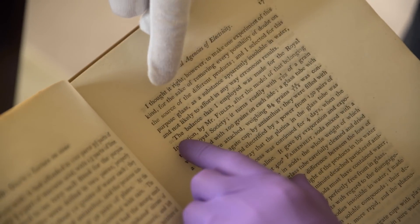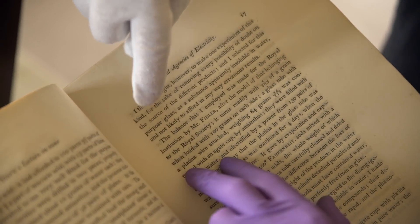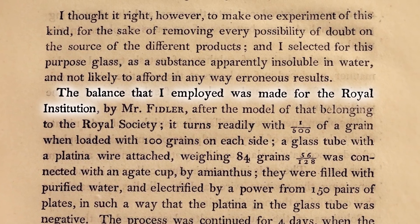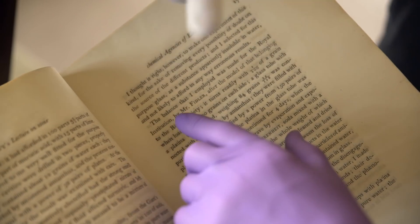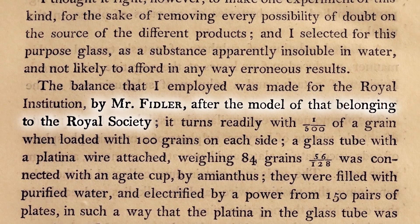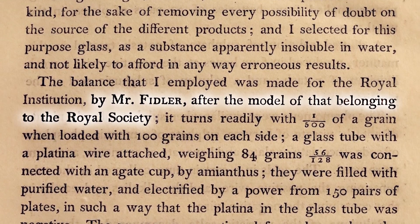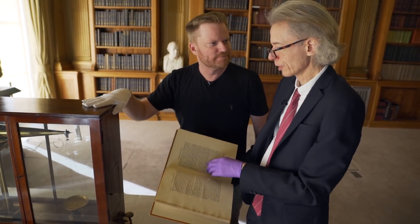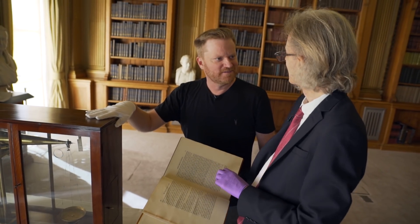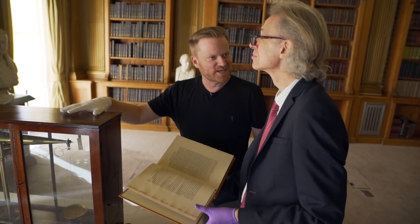If I turn the pages to the relevant bit here, you can see Davy's talking about the chemical balance he uses for this little set of experiments. He says: 'The balance that I employed was made for the Royal Institution' - so this is an experimental organisation - 'made by Mr Fidler, after a model of that belonging to the Royal Society.' So the Royal Institution has seen this great balance that the Royal Society has and wants one of them, so they've got the same guy to make one for Davy as well.